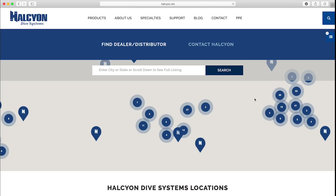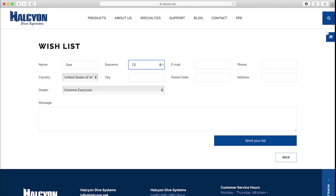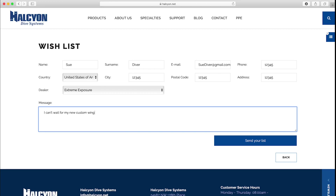Then top off your standout dive system by picking your favorite color Halcyon logo. When you're happy with your new wing to be, add it to the wish list and send it directly to your Halcyon dealer of choice. Follow up with them via phone, email, or visit them in person to finalize your order.